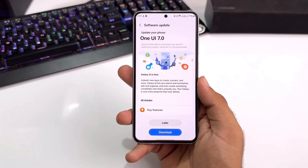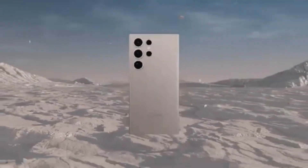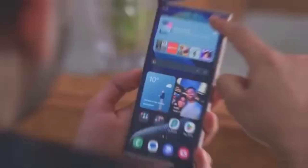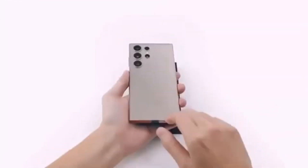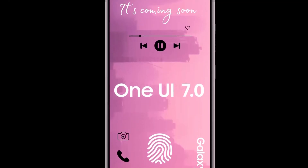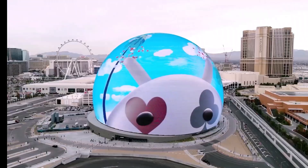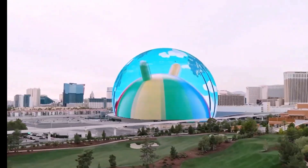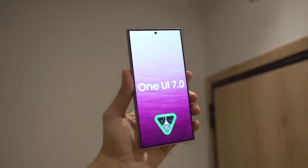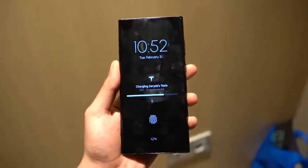So, who gets to be the first to experience the One UI 7.0 magic? Well, the lucky folks with the Galaxy S24, S24 Plus, and S24 Ultra will be the early adopters. We're expecting the beta to kick off in Samsung's home turf, South Korea, and then gradually expand to Germany, India, the UK, and the USA. There's a chance China might join the party a bit later, but we'll keep you updated on that. Samsung might also extend the One UI 7.0 beta to some older flagships like the Galaxy S23 series — nothing official yet, but fingers crossed. As for foldable phones, we're still in the waiting game.